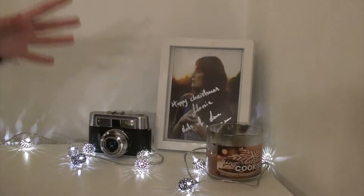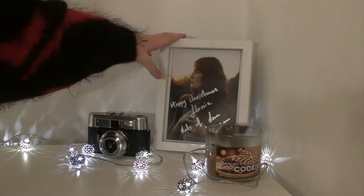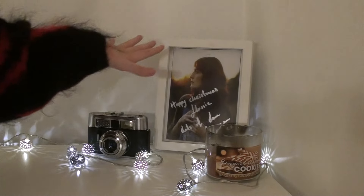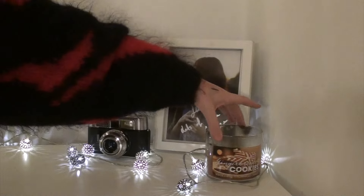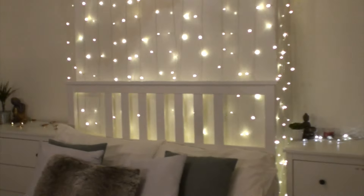Moving along, I've got my film camera which I love — I love the look of old film. I've also got a Florence and the Machine sign because she is my favorite music artist. Then I've got this gingerbread cookies candle handle which smells like heaven.